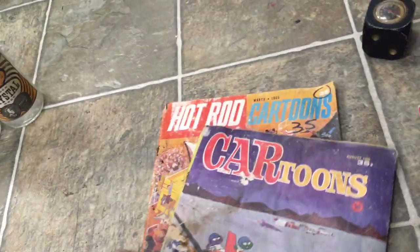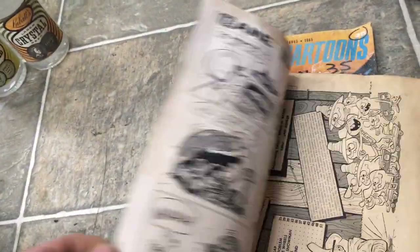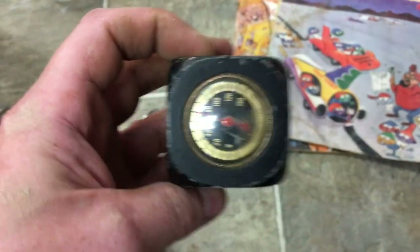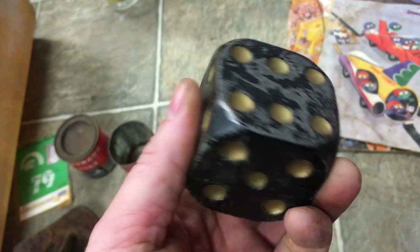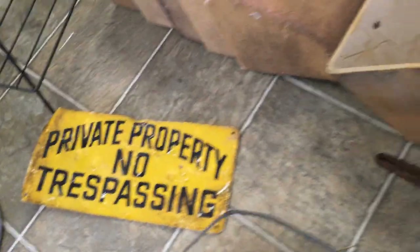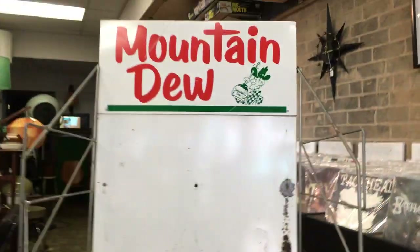I also picked up a couple of beat-up old cartoon magazines from the 60s — not in the best shape, but there are great graphics and they're kind of funny. They'd be good reader copies for somebody. And there's a little made-in-Japan thermometer; the thermometer probably won't work anymore, but it's cast aluminum and a nice decorative piece someone could put up.